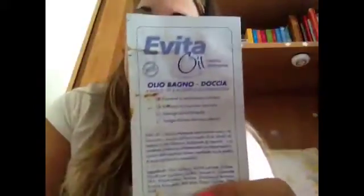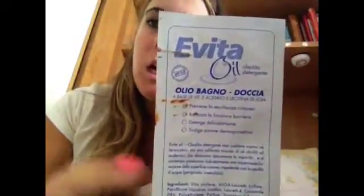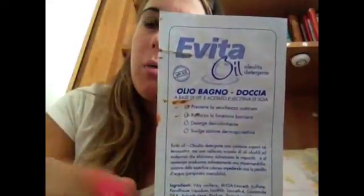Una cosa che non mi è piaciuta è stato questo olio bagno doccia, perché io non amo gli oli per la doccia. Anche se ha il lievito, quindi è una cosa abbastanza buona, non profumava affatto — c'è scritto che profuma — quindi non mi è piaciuto.